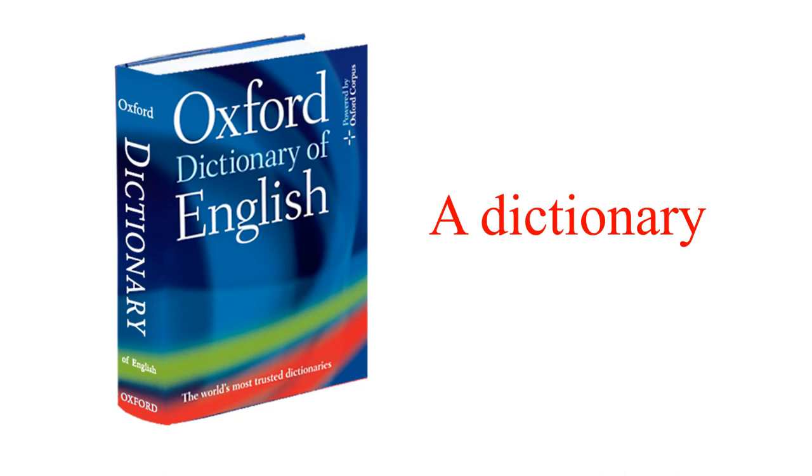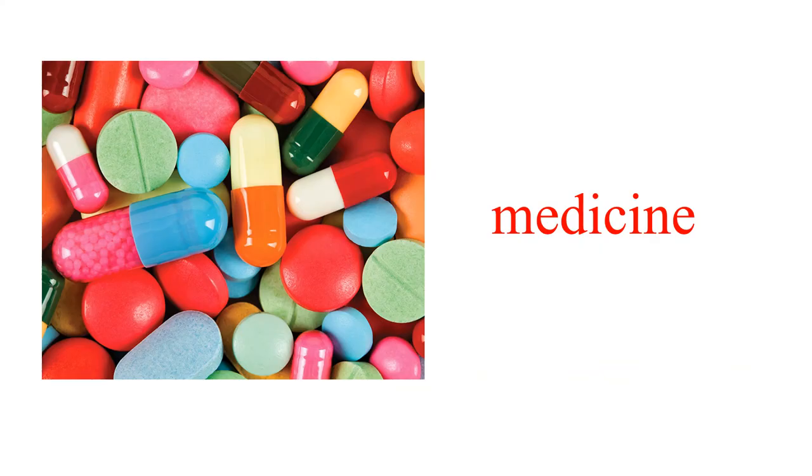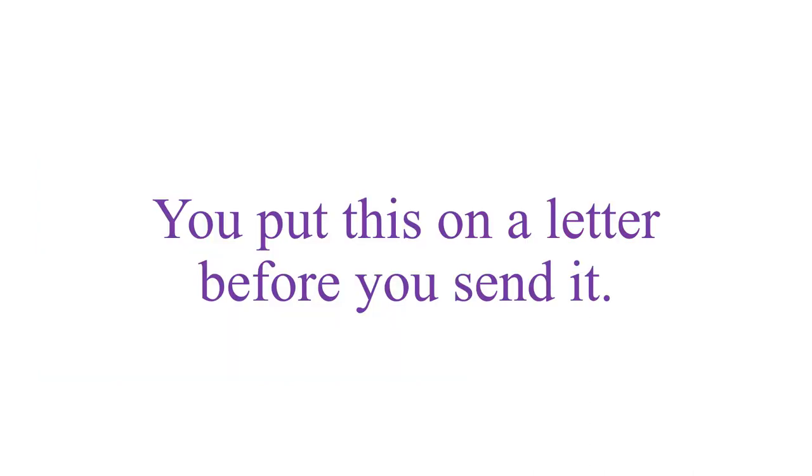Now the next word: a doctor might tell you to take this if you are ill. If you get sick, what do you use to recover from the sickness? Of course it's medicine. Listen and repeat: medicine.